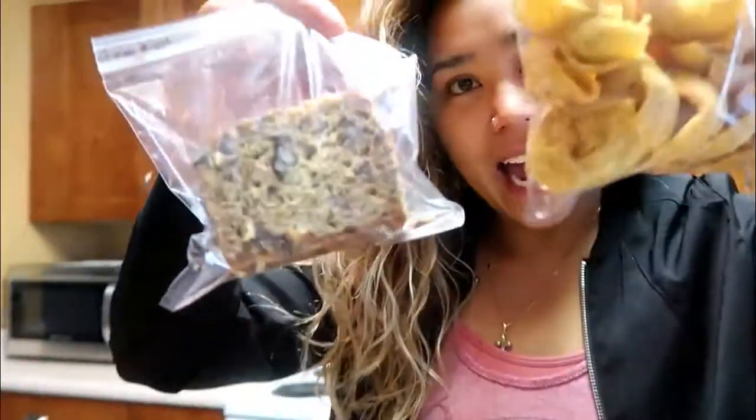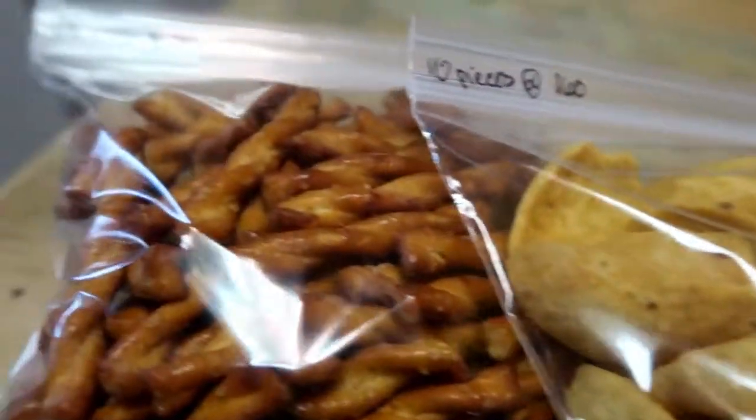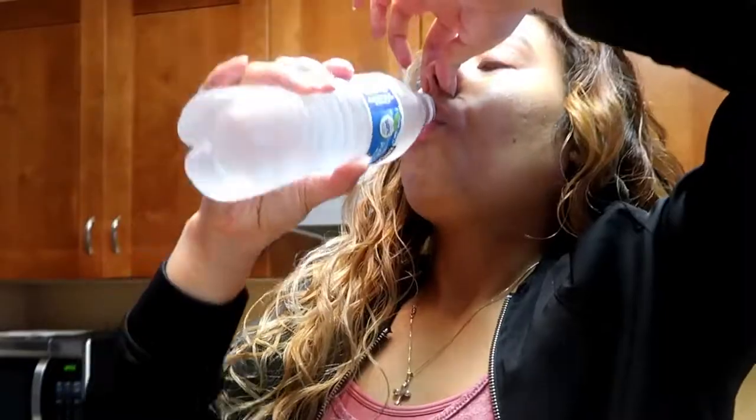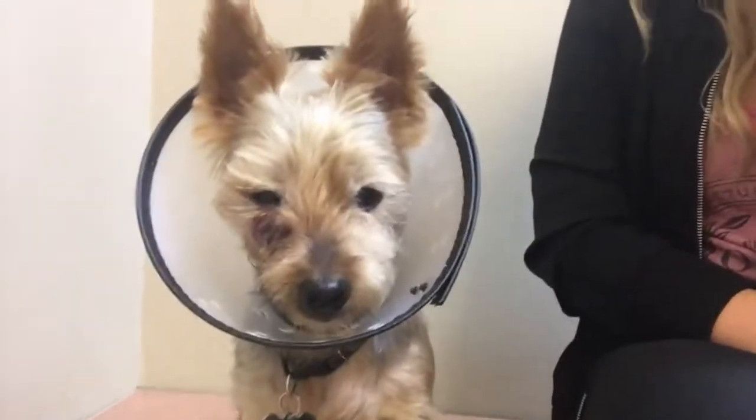I packed some snacks so we have something to eat because we get in at like midnight over there and everything is going to be closed. I know we're going to get hungry and want a snack. So here it is — we're getting it fixed right before vacation.